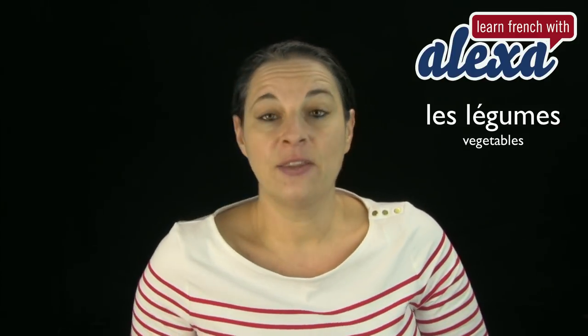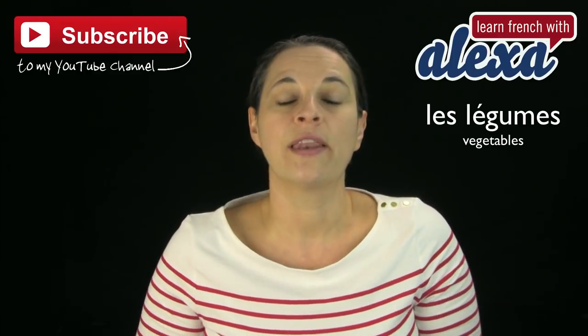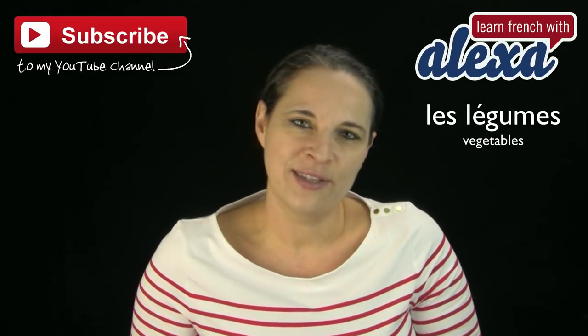That's it for me and the main vegetables — les légumes, we call them. I'd like you to subscribe to my website to know when we upload new videos. That's it for me. Au revoir, à bientôt.